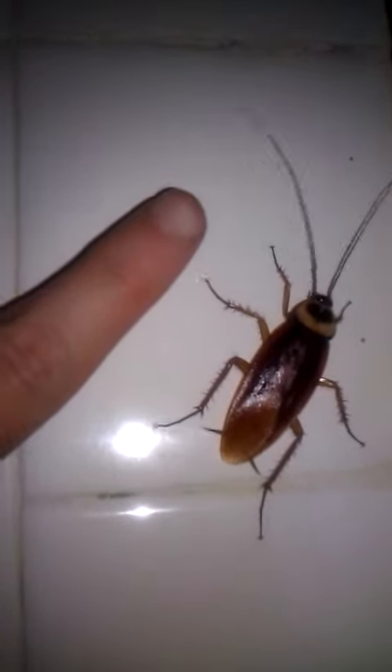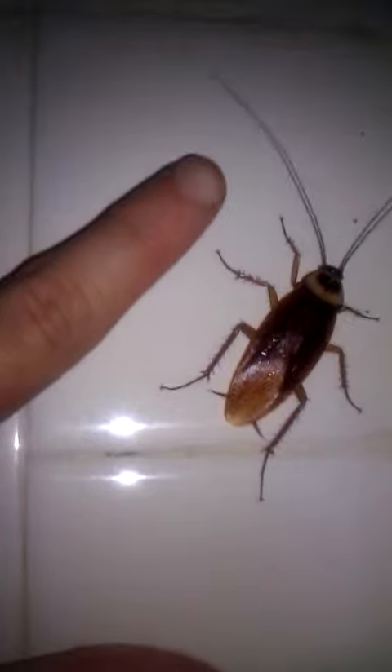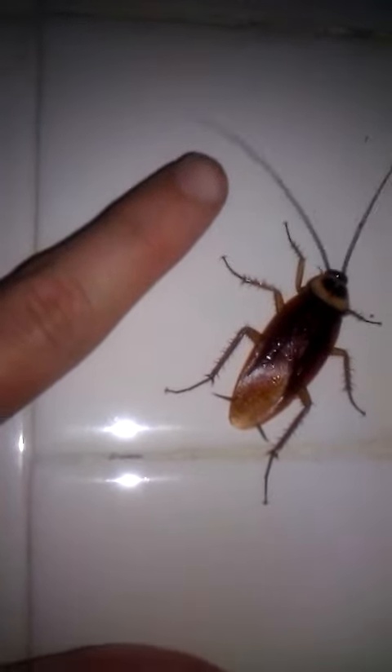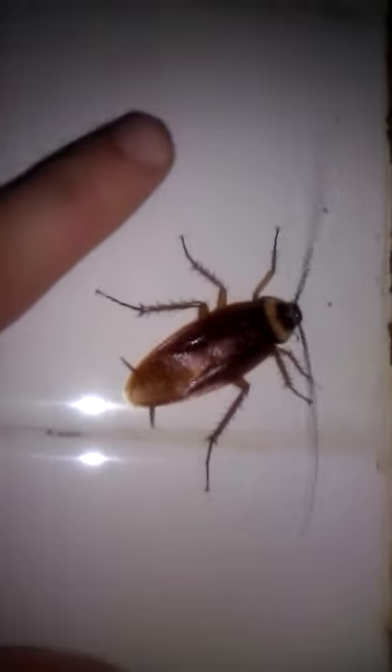That is a big boy. He's about half the size of my finger — you see from the tip of my finger all the way down to my knuckle, that's how big he is. He's got these giant antennas, and I'm trying to pet him here, let's see if I can pet him.